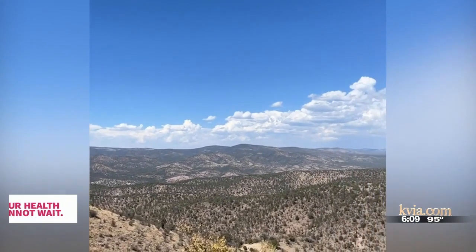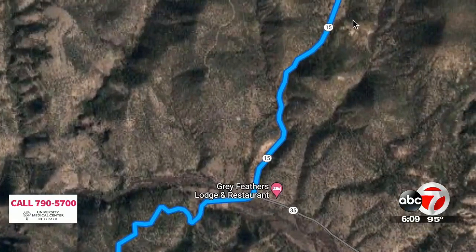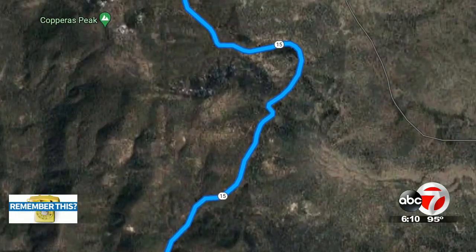There are two things you'll notice when traveling through the Gila: its panoramic views and the cicadas. The trip to the Cliff Dwellings is one made of a lot of twists, turns, ups and downs, but the scenery makes it all worth it.